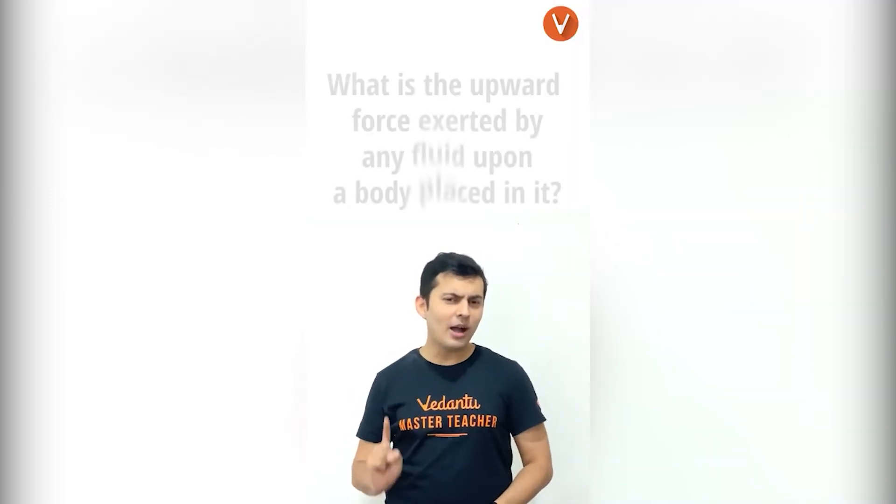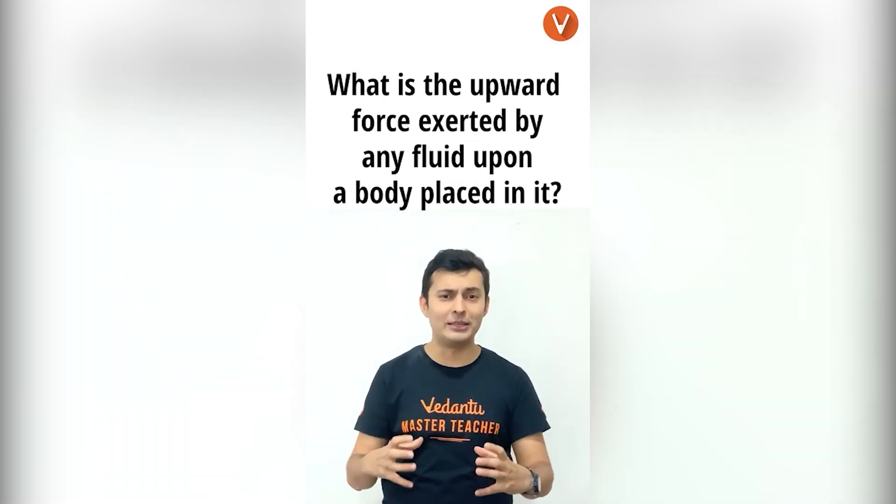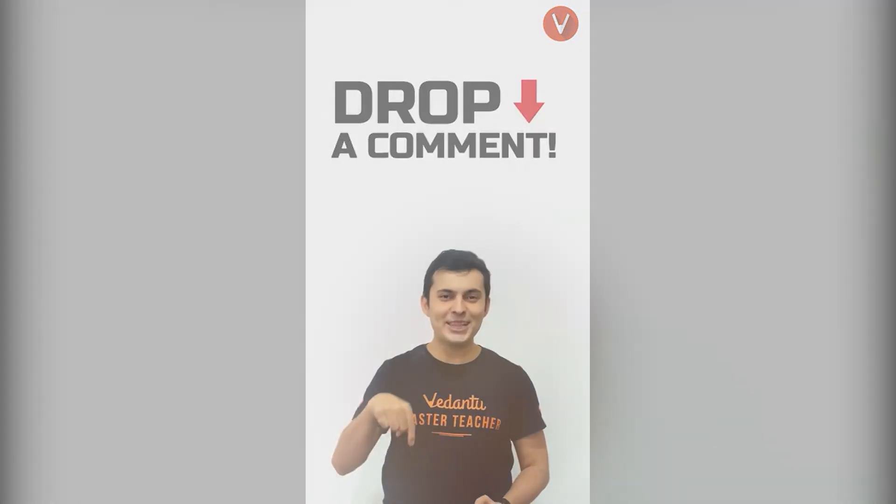Now that you know this, what is the upward force exerted on a body which is placed or floating in a liquid called? Let us know the answer in the comment box.